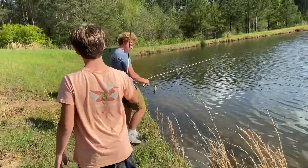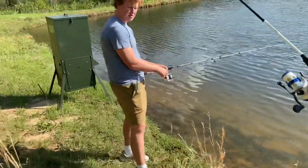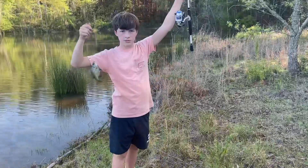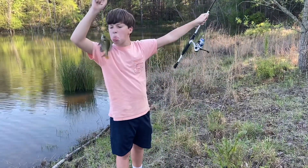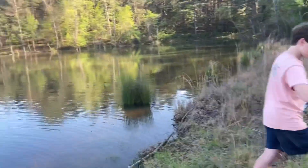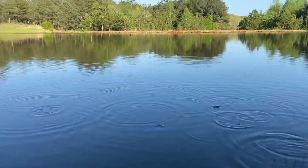Whitten's over here messing with Houston with his brim he just caught. Whitten got another one — just licked it because he's weird. And we're still fishing.